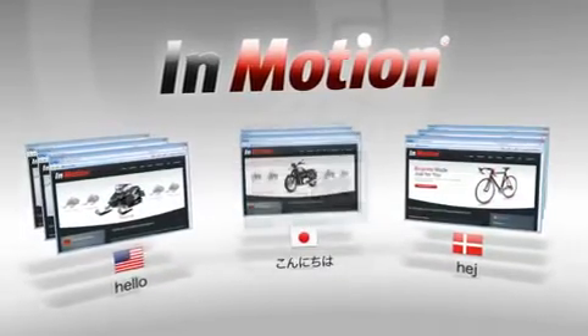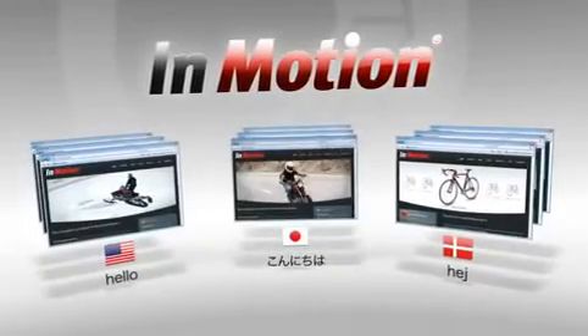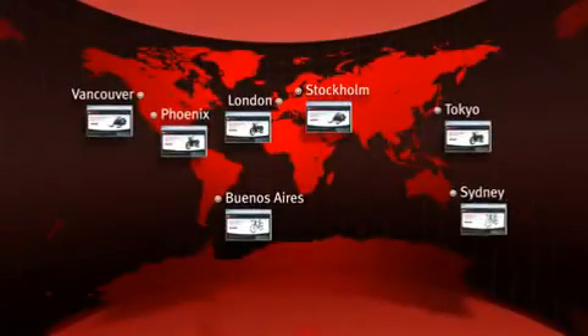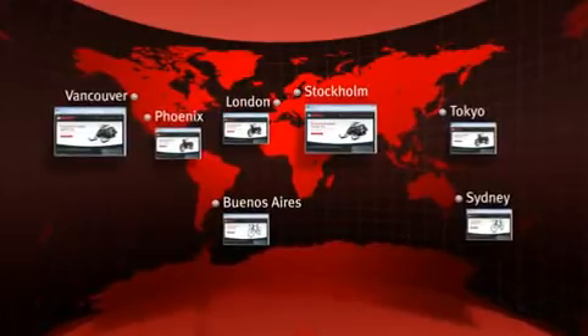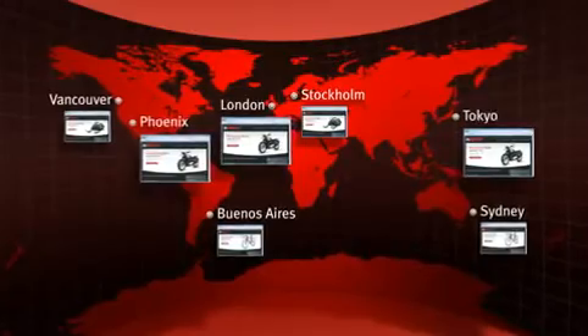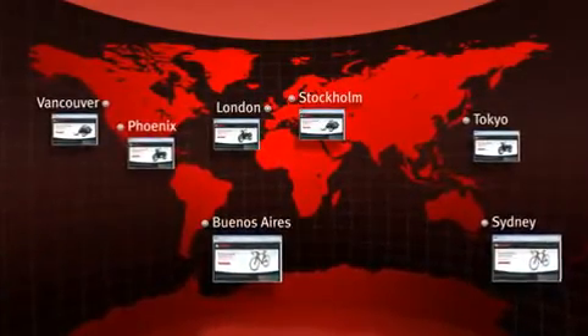An entirely different website can be rendered, complete with the local language and any adjustments to the site design, content, and features you have created. As you can see here, visitors from colder climates are presented with snowmobiles and related accessories, while those visitors with warmer weather are provided the motorcycle offerings. Bicycles are highlighted for urban visitors from select cities.